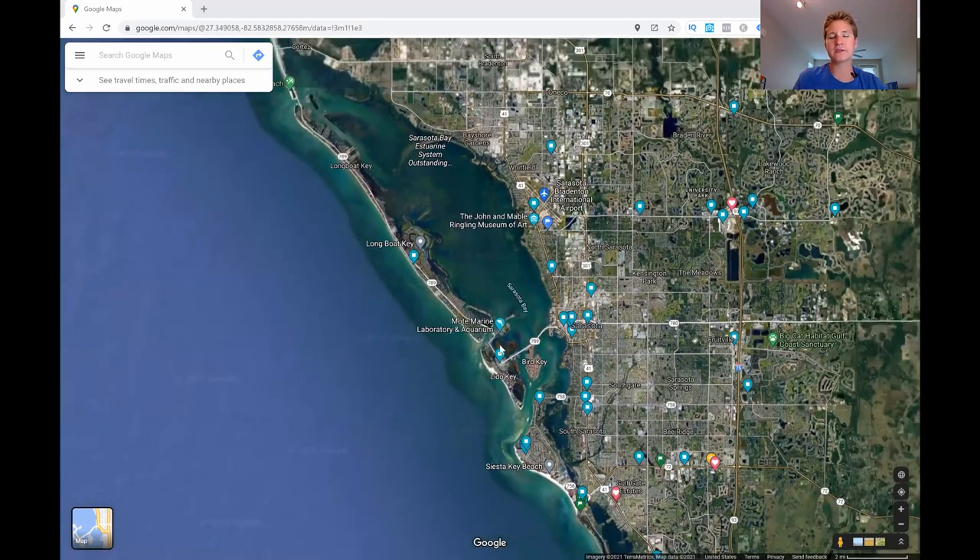The downside to living in Sarasota is that it's really congested and takes a lot longer to get places. For example, it takes about 15 minutes to get from downtown Sarasota to the airport, even though it's only three to five miles away. A good rule of thumb: if something is five miles away, expect roughly double that in minutes — so five miles equals about a 10-minute drive.